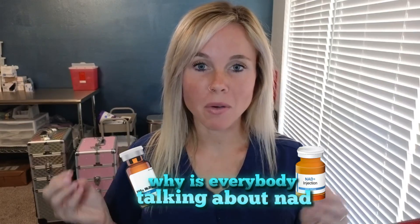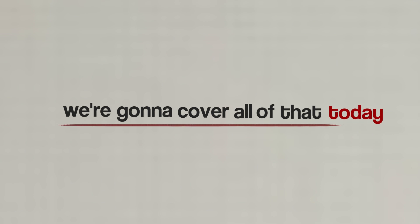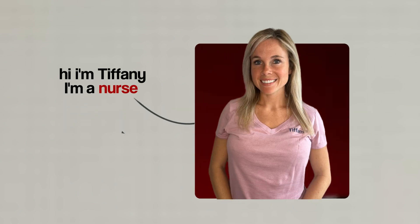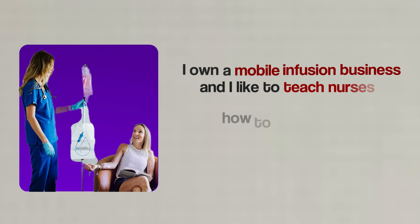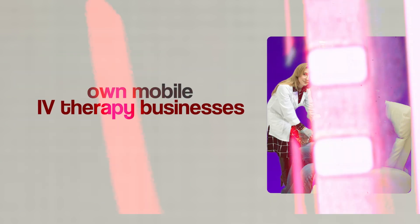Why is everybody talking about NAD? What is NAD? What does it help with? We're going to cover all of that today. Hi, I'm Tiffany. I'm a nurse. I own a mobile infusion business and I like to teach nurses how to start their own mobile IV therapy businesses, as well as educate about what we're giving and why we're giving it, so our patients and nurses can be more educated.